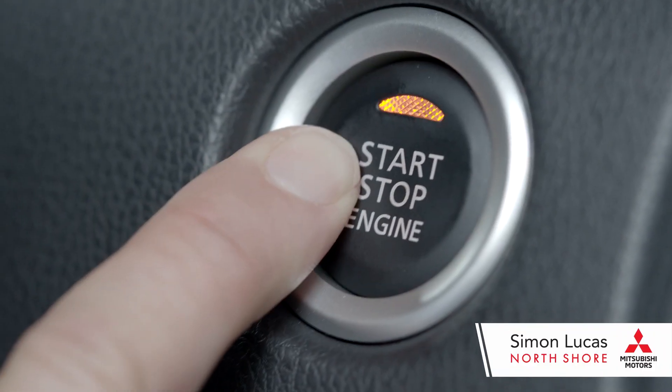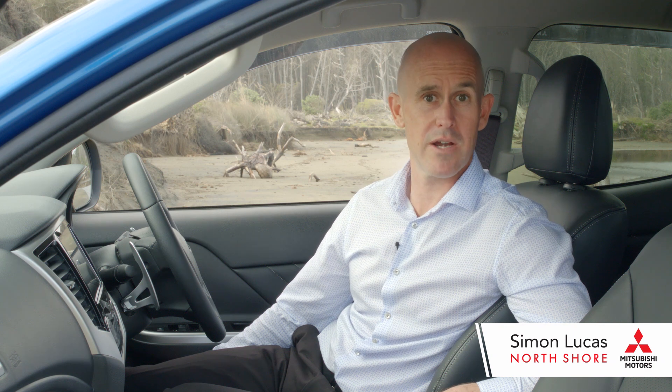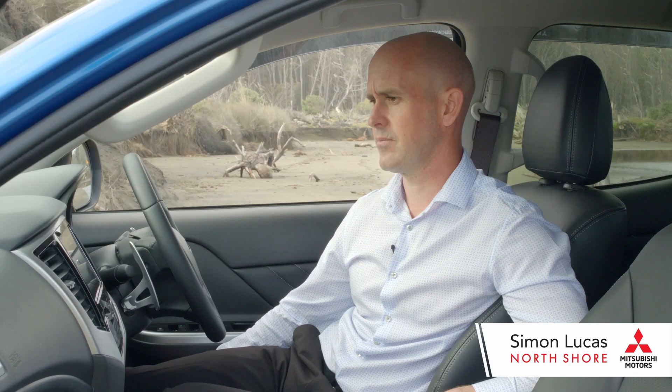Push the button to start it, and push to stop. If you just want to sit in the car and listen to the radio without starting the vehicle, simply push the button three times and there you go.